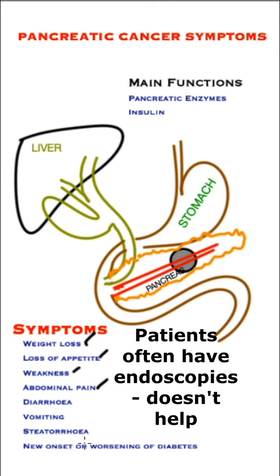Diarrhea and steatorrhea also occur. As you can see, the pancreatic tumour obstructs the main pancreas tube, so not enough enzymes go through and the food goes undigested, giving rise to diarrhoea. The stool is pale, floaty, foul-smelling, and there is excess wind.